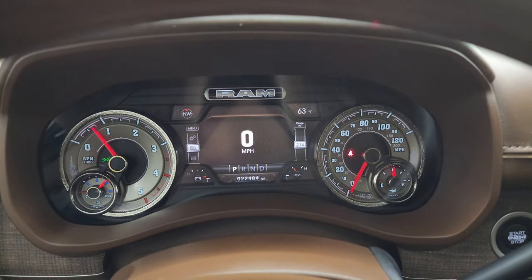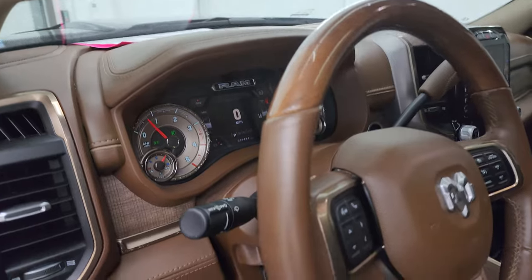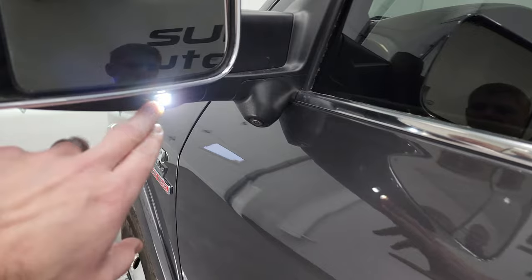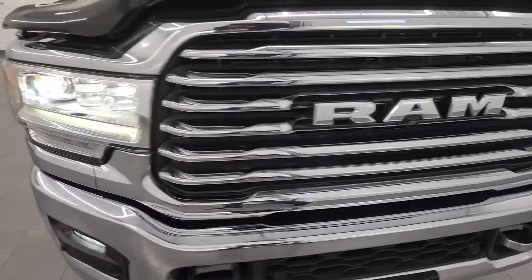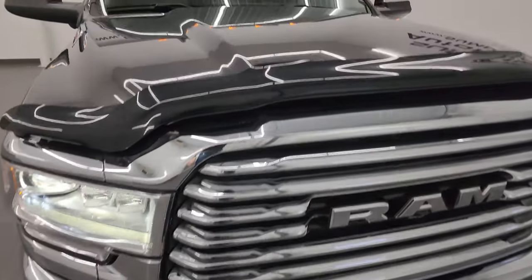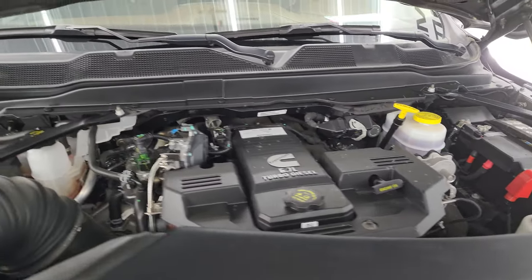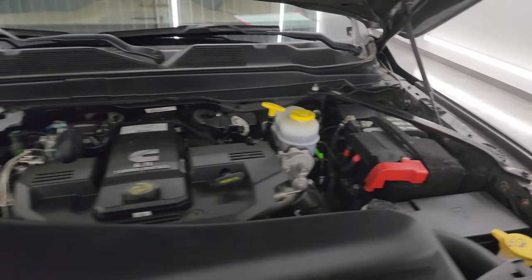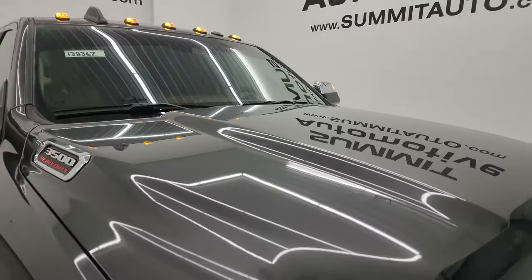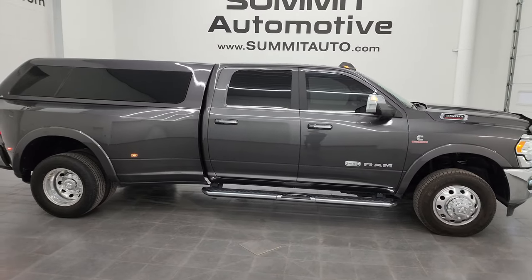Let's start it up and take a look under the hood. Starts right up — no check engine lights or anything like that. You can see the LED side lights and all exterior lights are very bright and working nicely, including the cab lights up top. Under the hood we have the 6.7 liter Cummins diesel engine — engine bay is very clean, runs very smooth. Once again, this truck has been fully safety inspected, has a fresh oil and filter change, all fluids checked and topped off — 100% ready to go. Shocks are doing a great job holding that hood up.